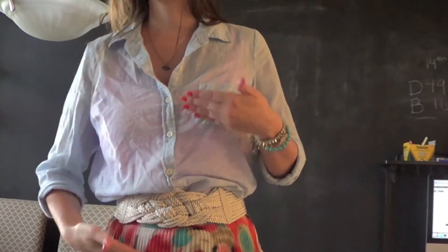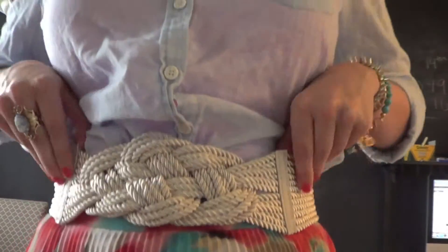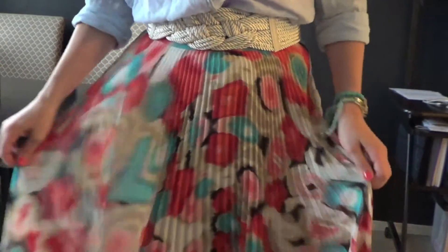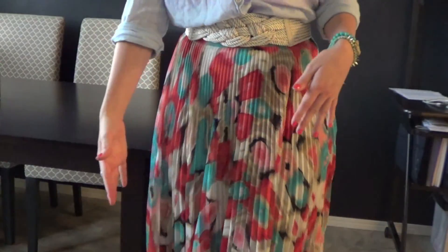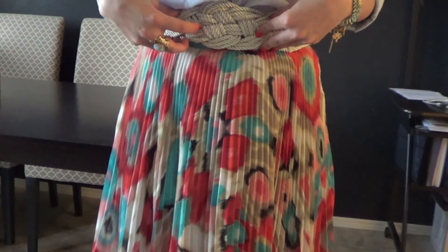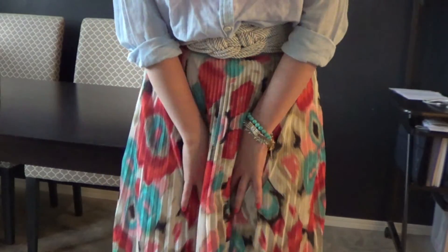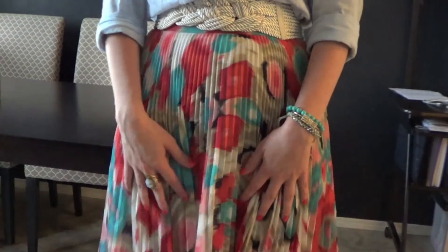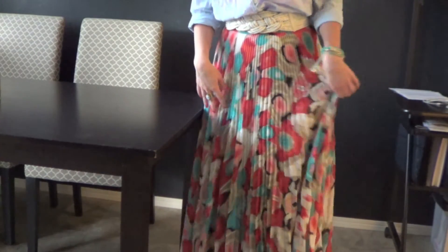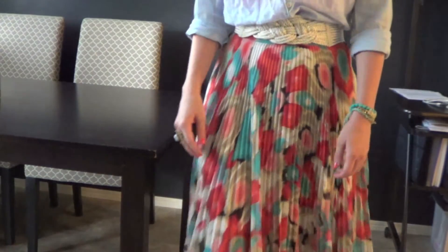My belt I got from Lulu's quite a while ago — it's a velcro one, but I really like it breaking up the look with the knots on it. My skirt or maxi dress is really long, floor length. This is Laundry by Shelli Segal, which I got from Winners a while back. I love the watercolor look of it — I think it's really fun.